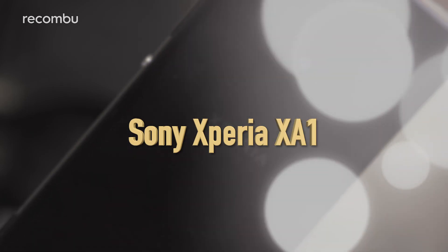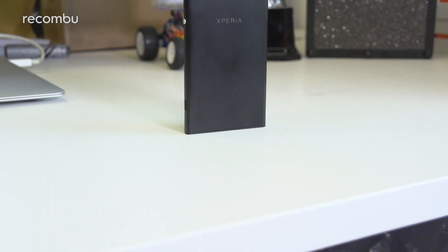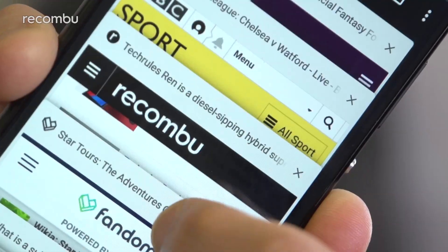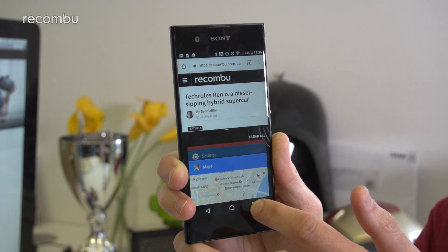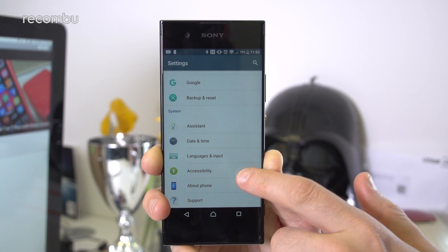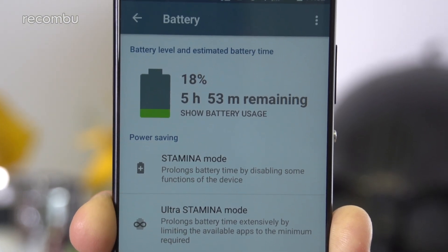Sony Xperia XA1. For around the same price point as the Moto G5 Plus, you can also grab the Sony Xperia XA1. This impressive budget mobile lasts well into a second day on a single charge, or even a full 48 hours if you don't hammer it non-stop. That result is bettered by next to no rivals, besides perhaps the next phone on our best battery life roundup. The Xperia XA1 also supports quick charging as well as the Qinovo adaptive charging tech, which ensures that the battery doesn't overcharge, which could damage the cell and impact longevity over time.